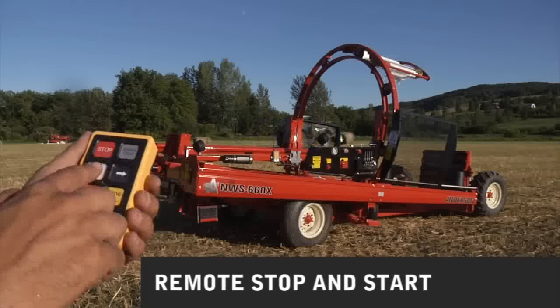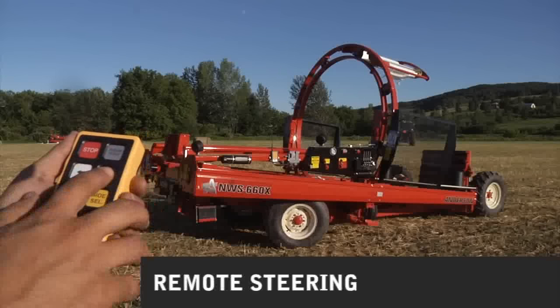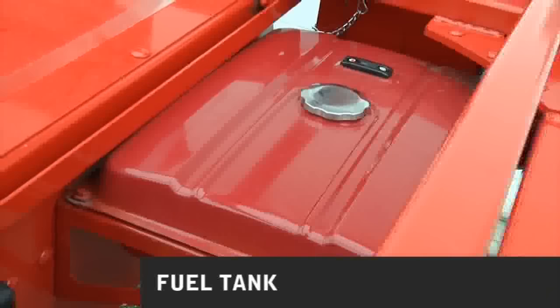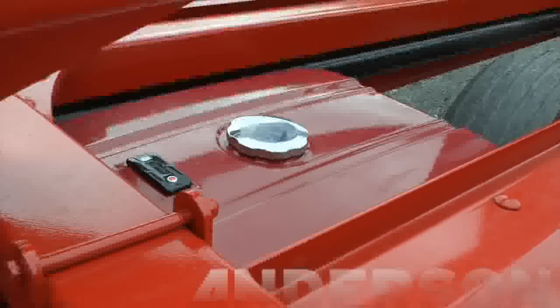Andersen recognizes manual labor is expensive. That's why they offer the optional remote start and steer, which allows the operator to control the operations of the wrapper from the tractor or skid steer seat. For the custom operator, Andersen offers the optional 4-gallon fuel tank, which minimizes the time necessary to refuel and keeps you wrapping.